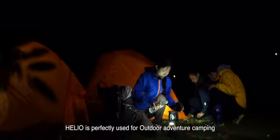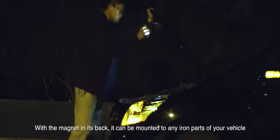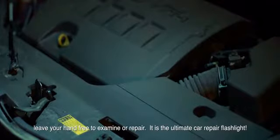Helio is perfect for outdoor adventure camping, hanging and lighting in your tent, or used as a powerful flashlight when running, hiking, and climbing mountains. Make your bike riding safer and more enjoyable. With the magnet on its back, it can be mounted to any iron part of your vehicle, leaving your hands free to examine or repair — the ultimate car repair flashlight.